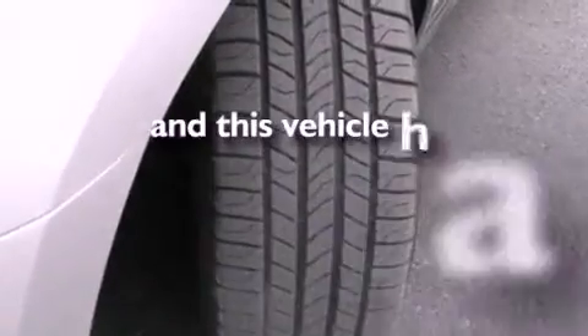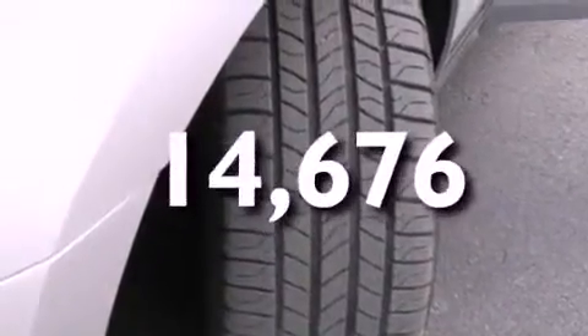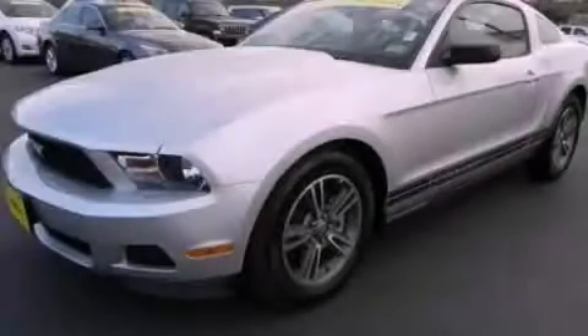This vehicle has fewer than 15,000 miles on the odometer. Please call today to reserve this vehicle for a test drive.